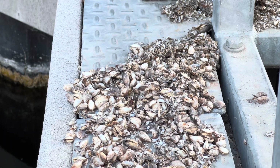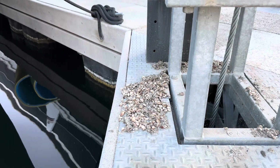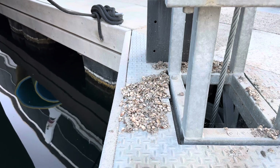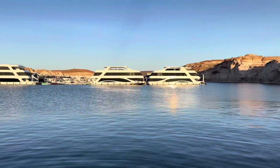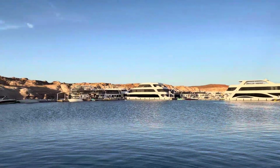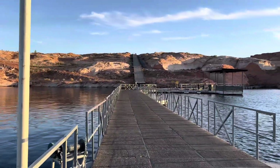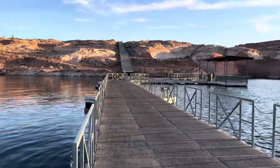Some of you obviously already know what that is - quagga mussels, zebra mussels. When they pull up this dock line they're just crunching them and they're all falling off right here. Well, that's Antelope. We're gonna go check out that bad boy over there. We'll see if they put it back in service - I doubt it even if it's at the proper level.